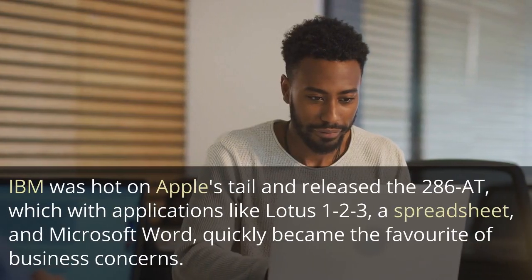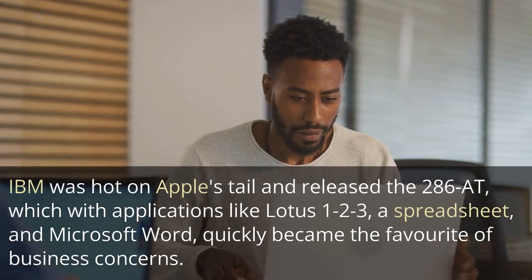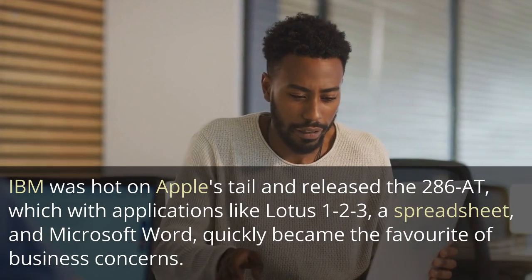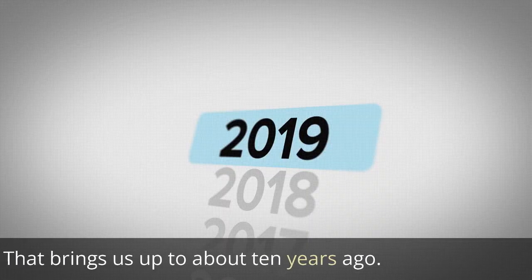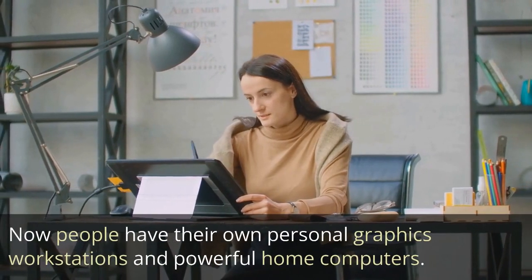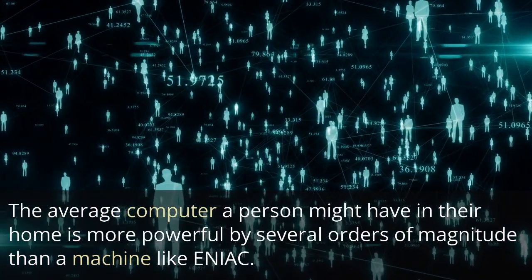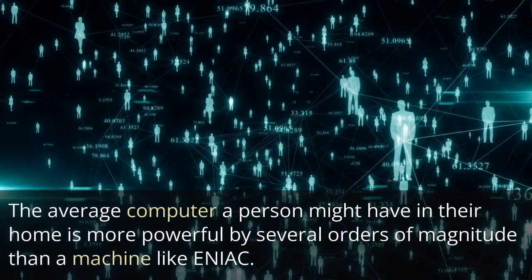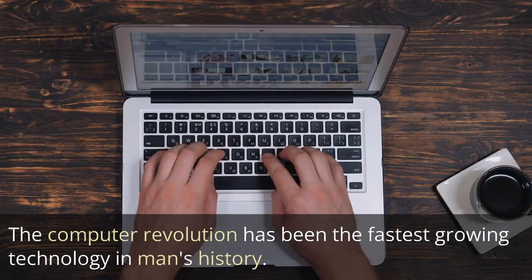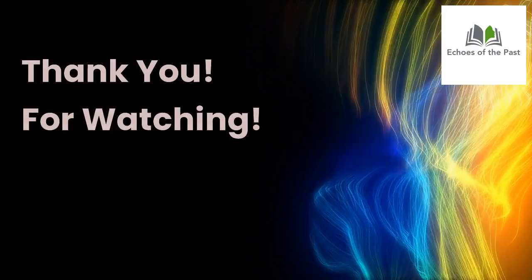IBM was hot on Apple's tail and released the 286, which with applications like Lotus 1-2-3, a spreadsheet, and Microsoft Word, quickly became the favorite of business concerns. That brings us up to about 10 years ago. Now people have their own personal graphics workstations and powerful home computers. The average computer a person might have in their home is more powerful by several orders of magnitude than a machine like ENIAC. The computer revolution has been the fastest-growing technology in man's history.